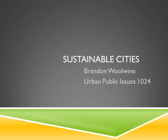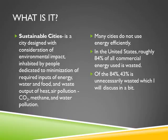My name is Brandon Woolwine and I'm doing my PowerPoint on sustainable cities for my urban public issues class. First of all, what is sustainable cities?